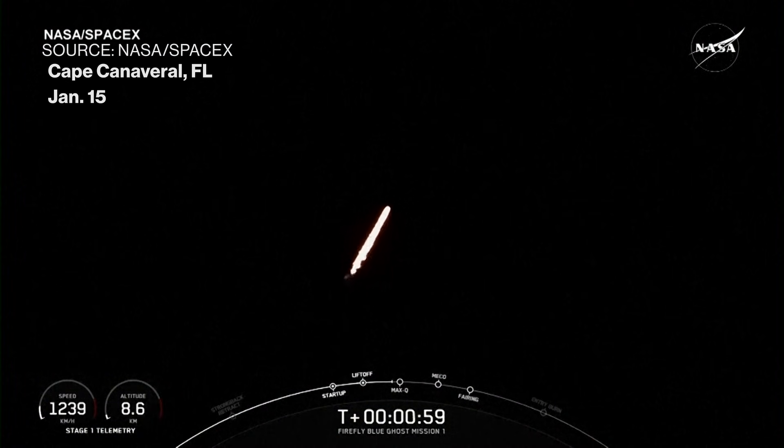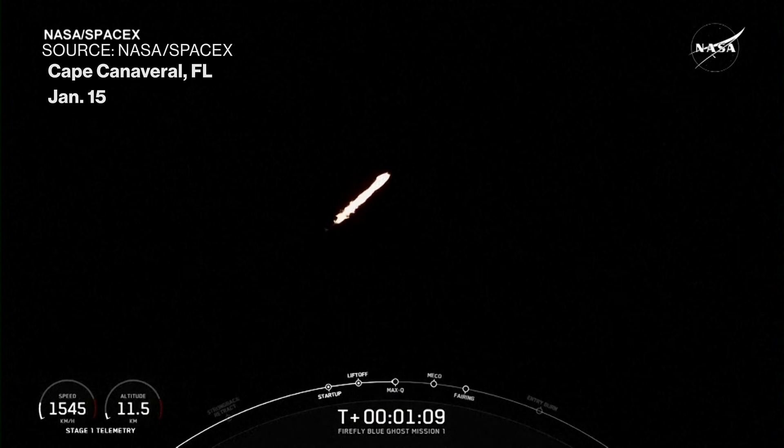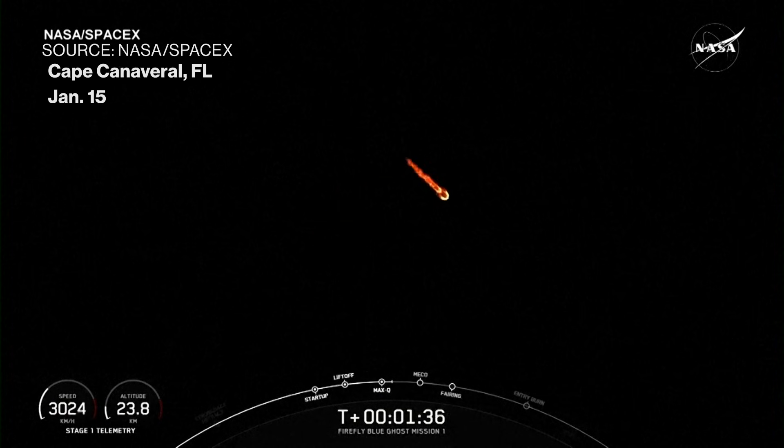We're moving horizontally and that helps the vehicle get into orbit and avoid being pulled back down to Earth. And we are coming up on Max-Q. This is the largest structural load that the vehicle will see during ascent. That prepares the vehicle for stage separation.